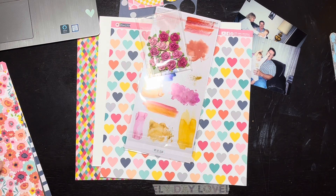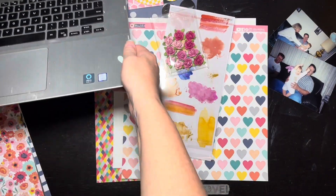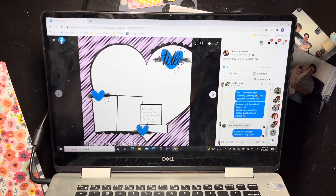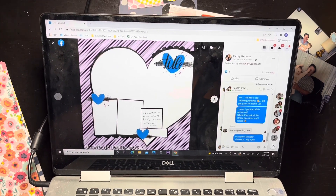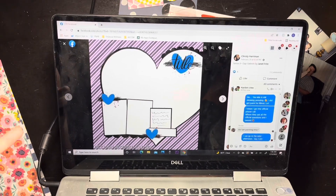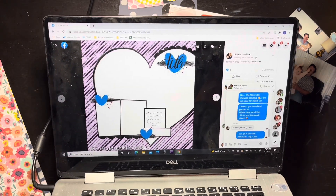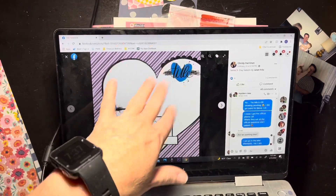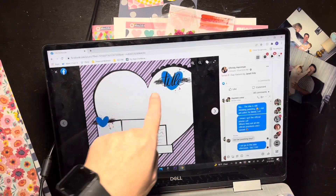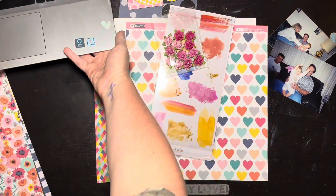Hello everybody, it's Christine. Today is Day 16 of Christy's Beautiful Life, and today's sketch is this little guy here - looks like it's Janet Fritz. It has a diagonal print with a heart on it, a couple of photos cut apart, maybe some journaling, and it has a little mixed media looking thing here with the title and a couple of embellishments.